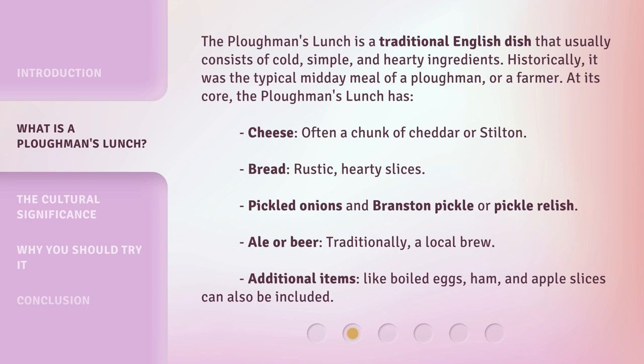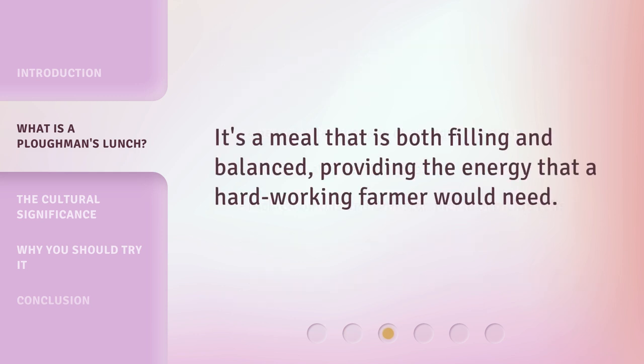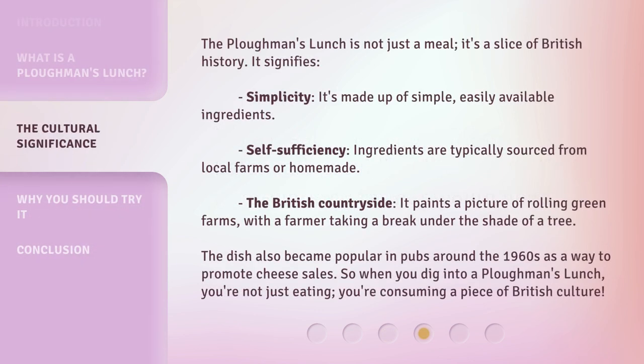Additional items like boiled eggs, ham, and apple slices can also be included. It's a meal that is both filling and balanced, providing the energy that a hard-working farmer would need. The plowman's lunch is not just a meal — it's a slice of British history.